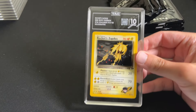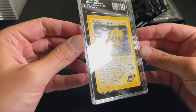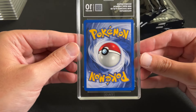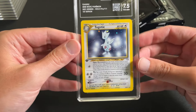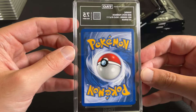Rocket Zapdos, 10 — with the swirl. Very clean card, just pack fresh looking. Beautiful all the way around — makes sense.